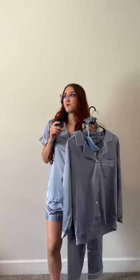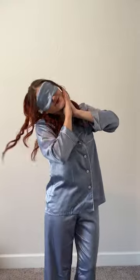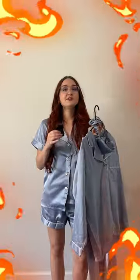The next set is an exciting one — it's actually a six-piece set in this beautiful dusty blue color. Originally I wanted a pink-purple color but I guess they were sold out and they sent me this color. I feel like it would look better with my blonde hair, but it's still a pretty color. It comes with a sleep mask, scrunchie, a long sleeve and long pants set, and a short sleeve and short set.